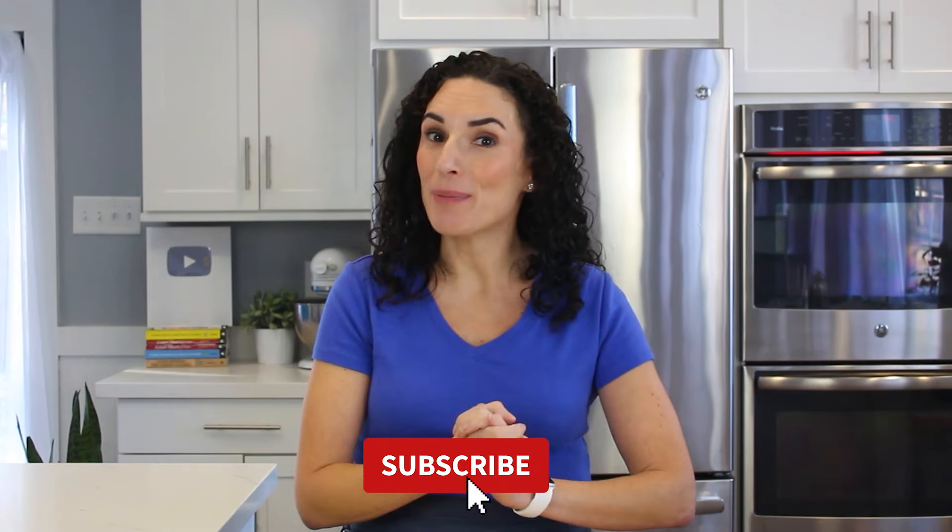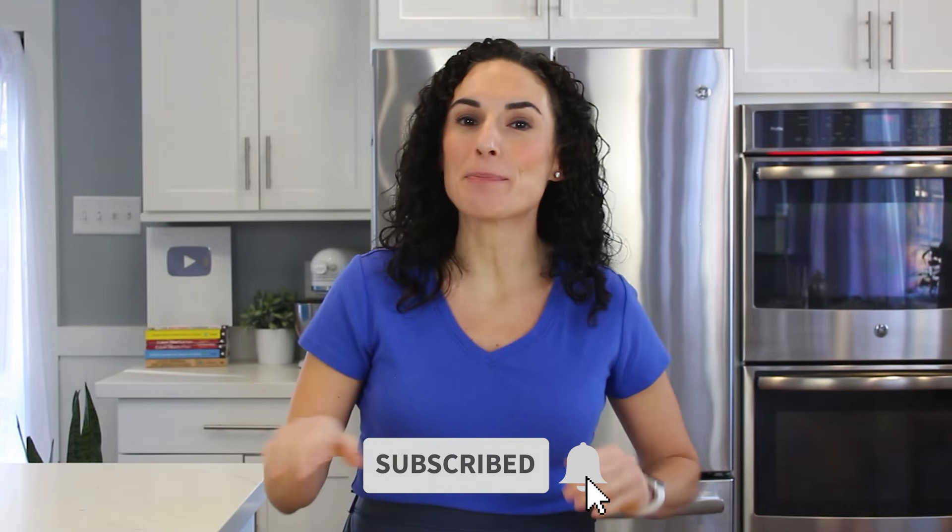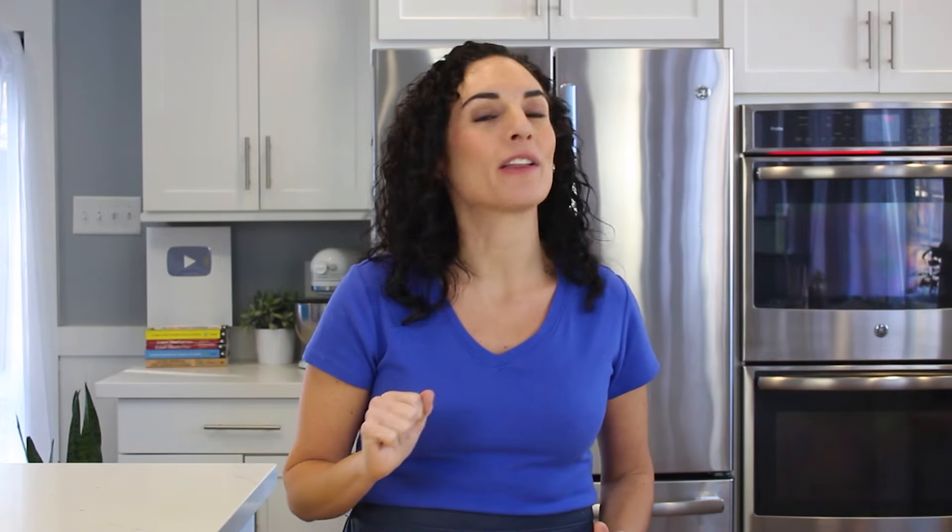Remember to hit that red subscribe button and check the links below the video so you can make your paleo breakfast epic from now on.